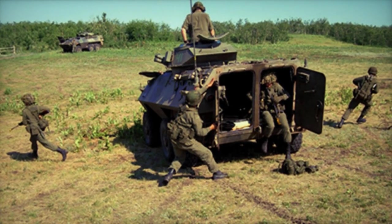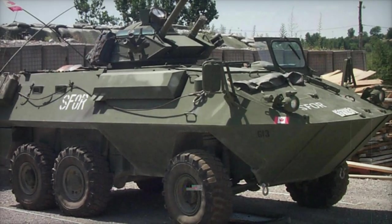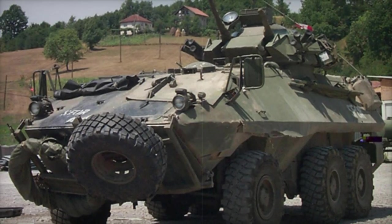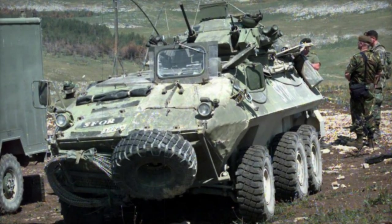Powering the Grizzly is a robust Detroit Diesel 6V53T turbocharged diesel engine, delivering a commendable output of 275 horsepower. This reliable power plant provides the Grizzly with the necessary propulsion to traverse various terrains with ease, ensuring operational flexibility and mobility in diverse operational scenarios.